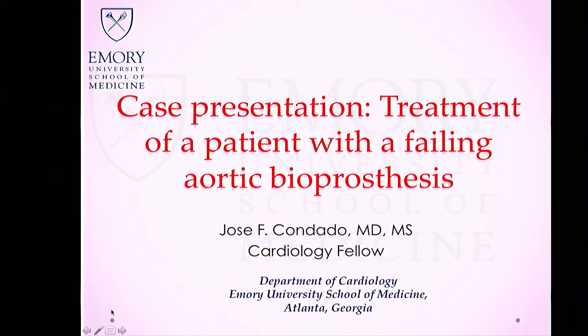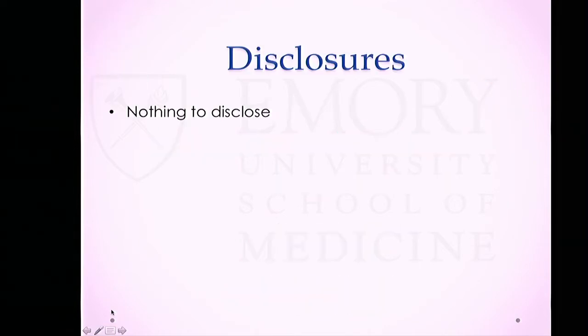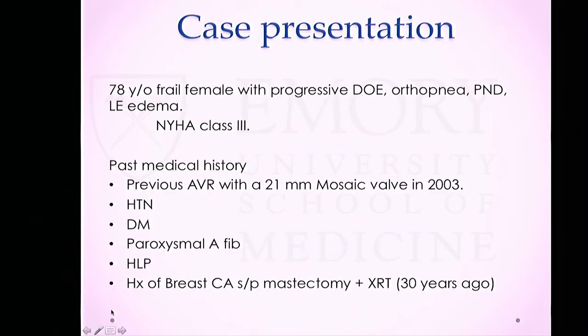Good morning, everyone. I have nothing to disclose. Going to our case: we have a 78-year-old frail female who presented to clinic with worsening heart failure symptoms characterized by worsening dyspnea on exertion, orthopnea, PND, and lower extremity edema. She was NYHA Class III at the time of presentation.